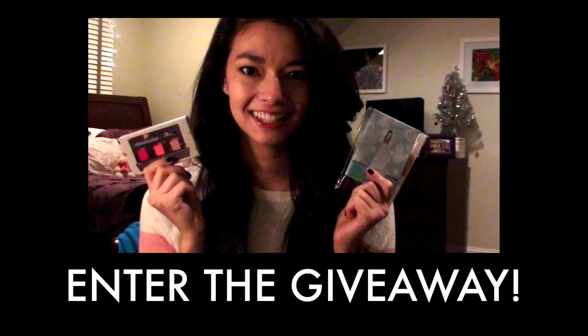So that is it for this haul — I hope you guys liked it! I'm going to link the giveaway up here and I really hope you guys go and like that video and do all the stuff you have to do to be qualified to enter. If you guys got anything for Black Friday, leave it in the comments below — tell me how much fun you had and what videos you want to see next. That is it, and I will talk to you guys next time. Bye!